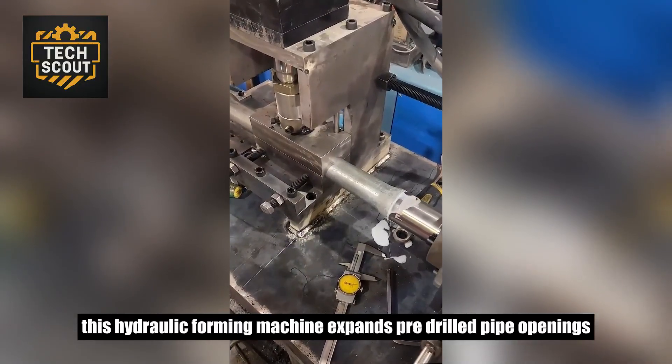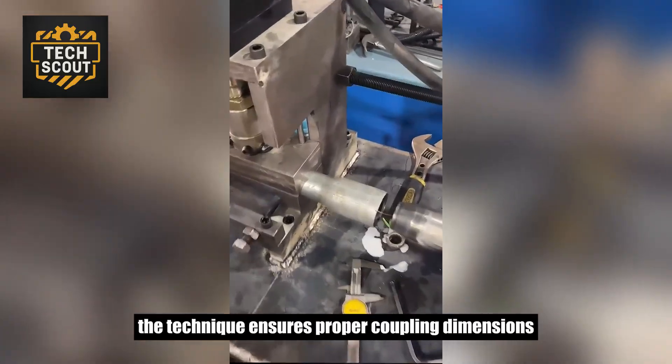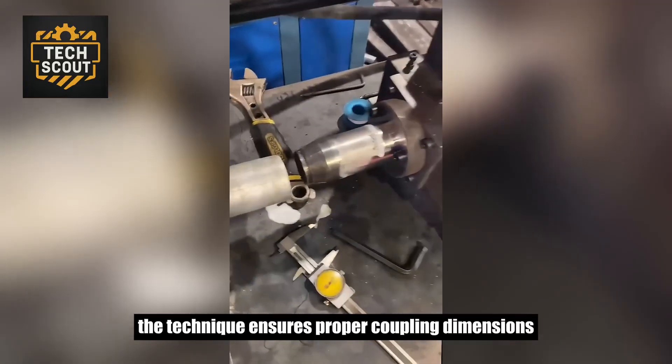This hydraulic forming machine expands pre-drilled pipe openings with exact force calibration. The technique ensures proper coupling dimensions for fluid transfer systems.